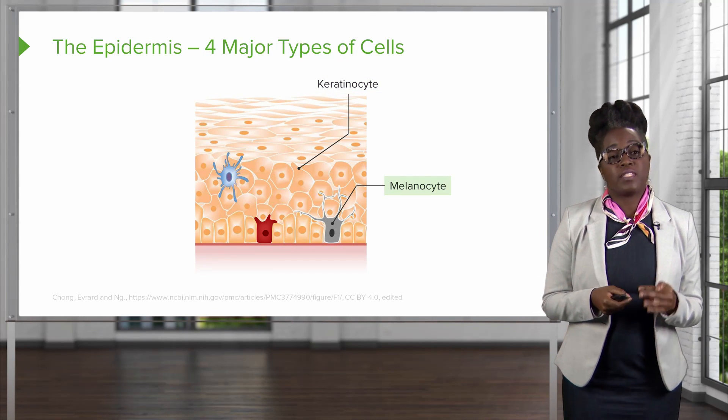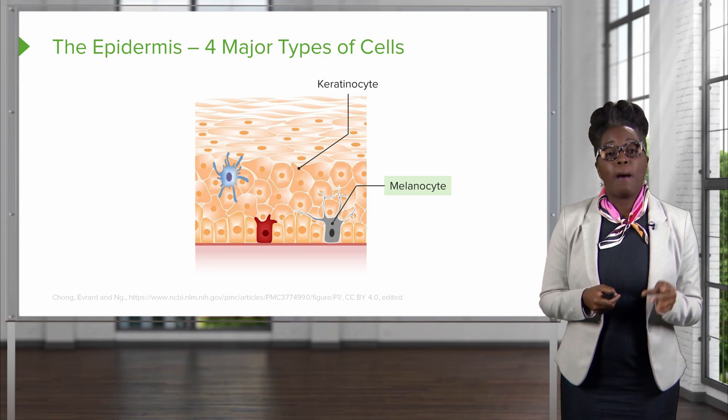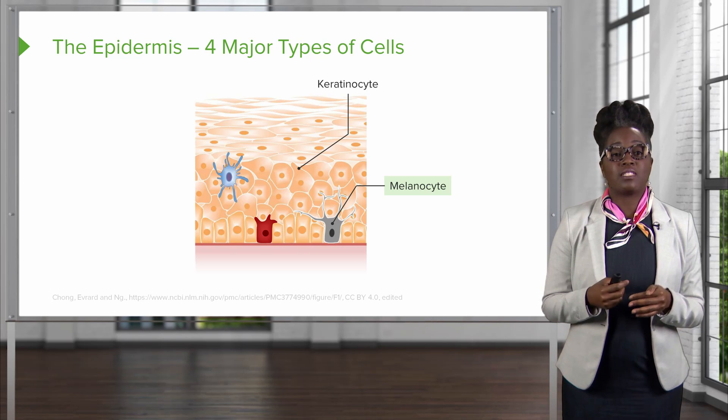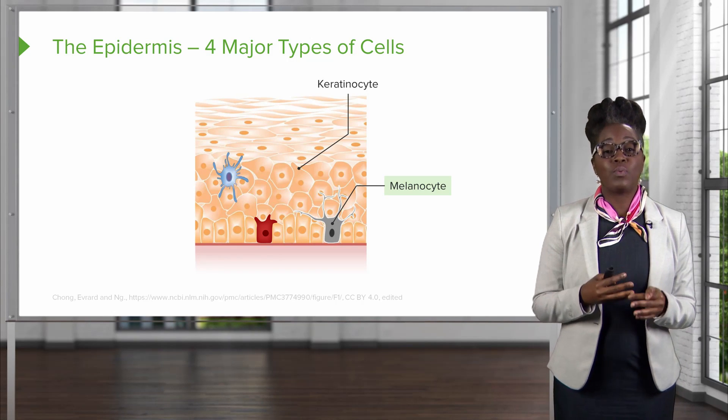A second type of cell found in the epidermis is melanocytes. Melanocytes produce melanin, which is the substance that allows us to block UV rays from the sun.